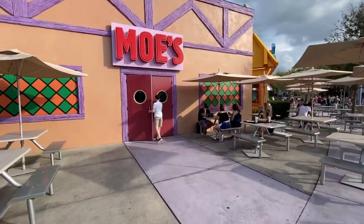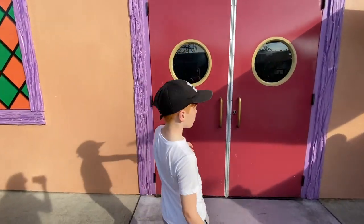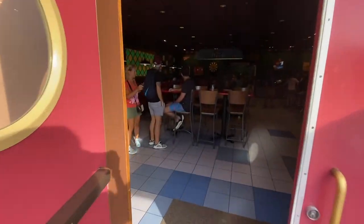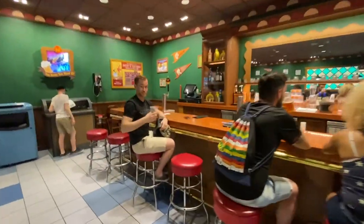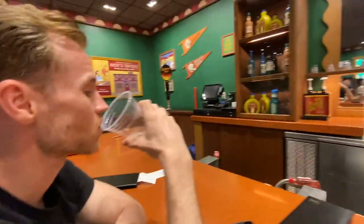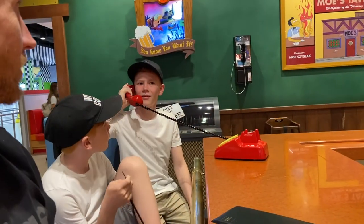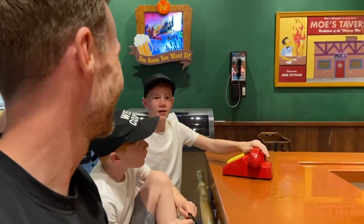Here we are at Moe's Tavern — open the door for mommy, Jonah. Hey dad, did you enjoy your beer? Yeah, it's like typical American beer — kind of like a Bud Light. I almost had a Flaming Moe but there's no alcohol. The Flaming Moe's not good. Who's on the line? Bart — that was a prank call. That's always what he does.